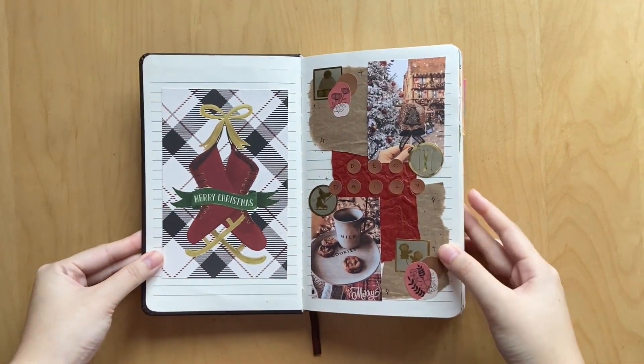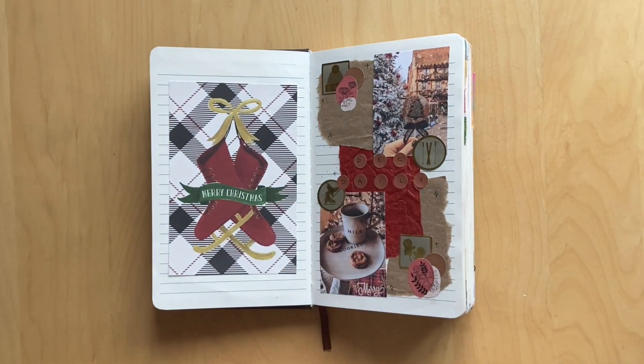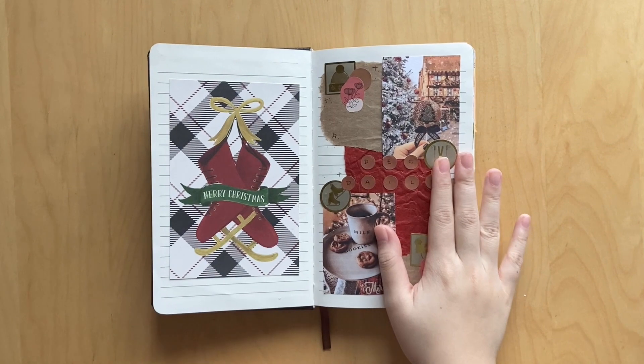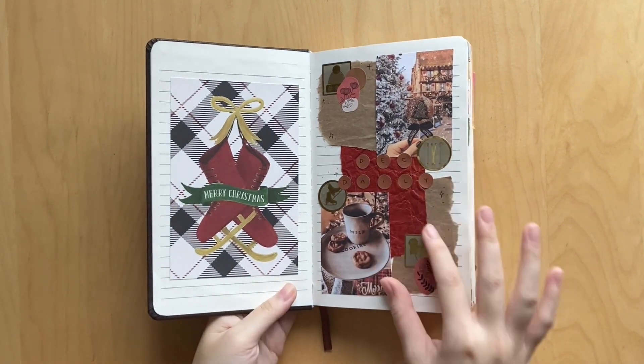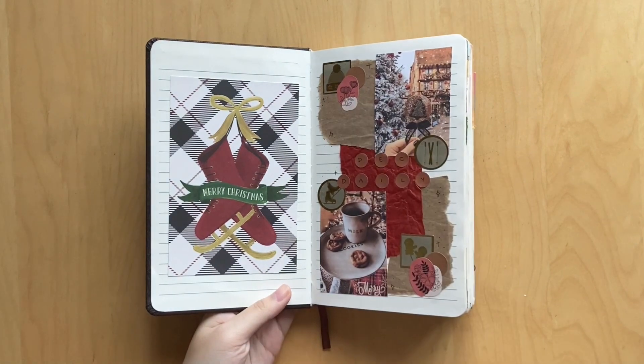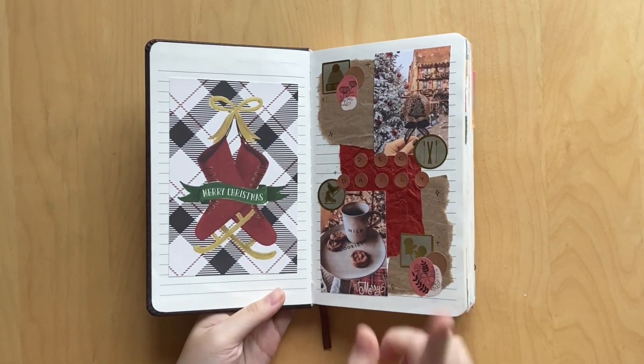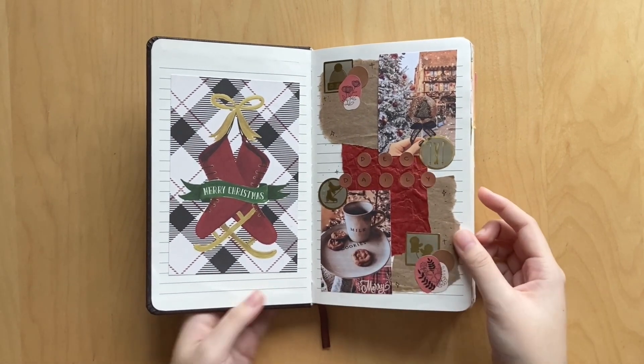Here is the cover page. On this side I have just a little postcard that I got in some happy mail - it says Merry Christmas, super cute. And on this side I have just a collage spread. I use these cute little golden stickers, these flower stickers from Pals Art Nook - use my code VALTEN to save. And these little dot stickers are also from Pals Art Nook and it just says December Daily. Super cute.